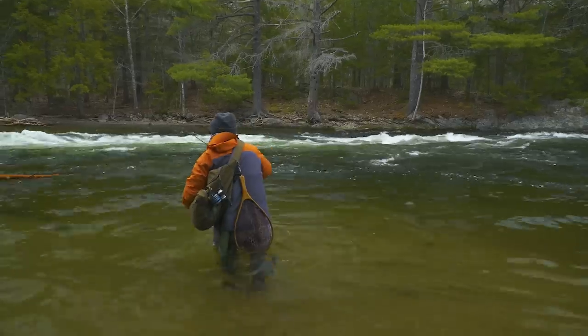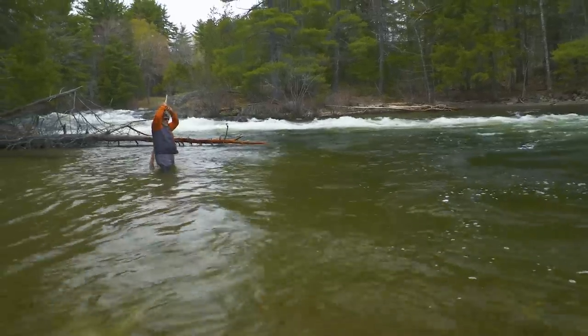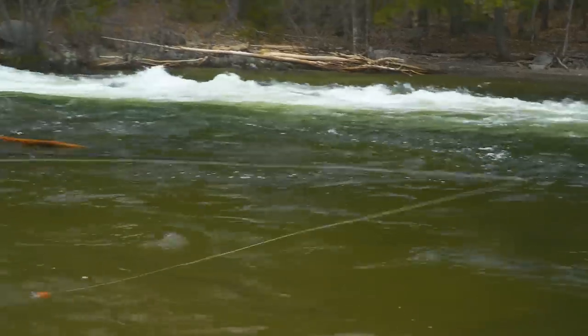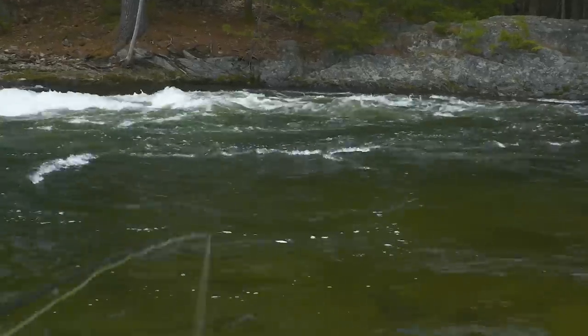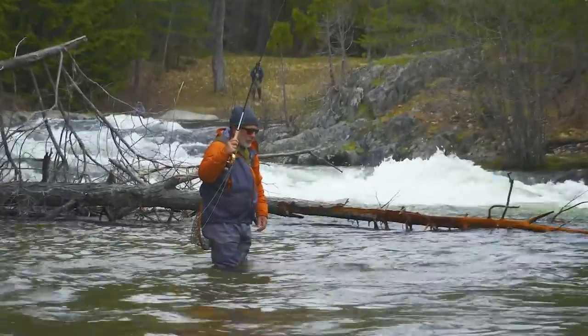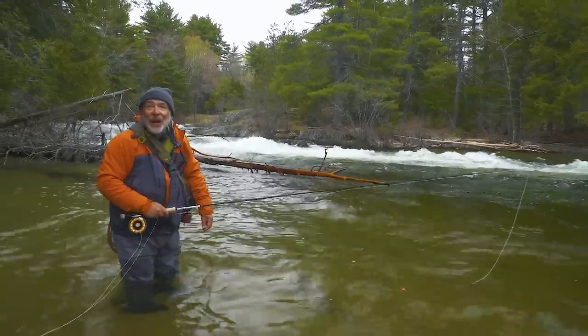I'm nymph fishing up here for landlocked salmon at Grand Lake Stream in Maine. I've been picking up fish in this water right in here where it's kind of uniform. When you get down into the stuff where the water seems to boil, I never find fish holding well in that kind of water. So I'm trying to concentrate in this more uniform water as opposed to the water just below it. And it seems to be working out.